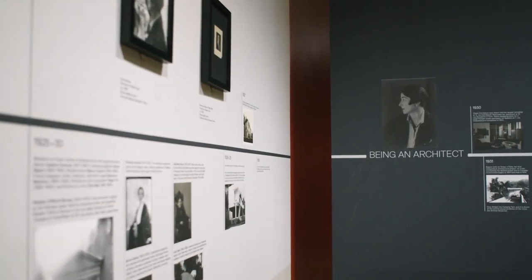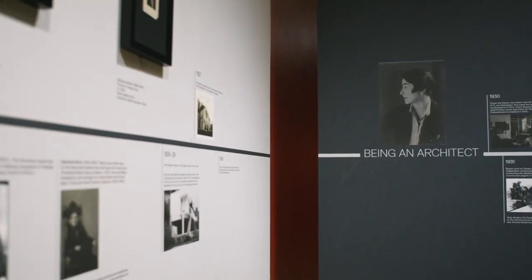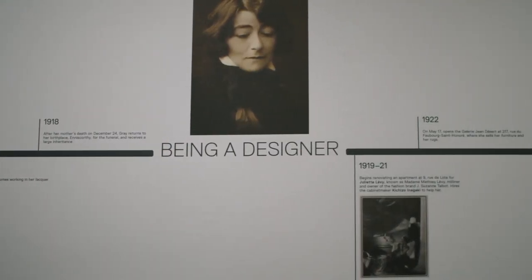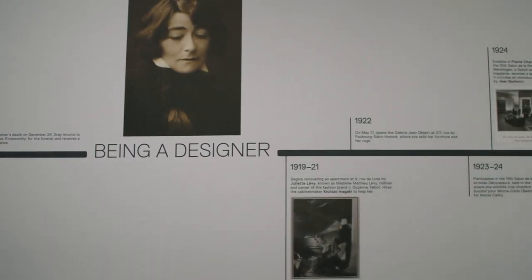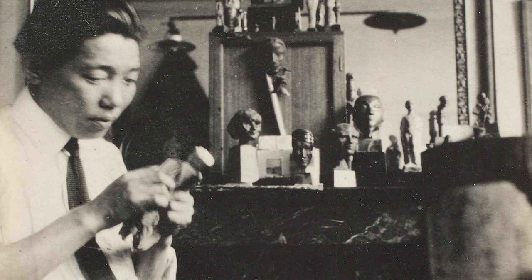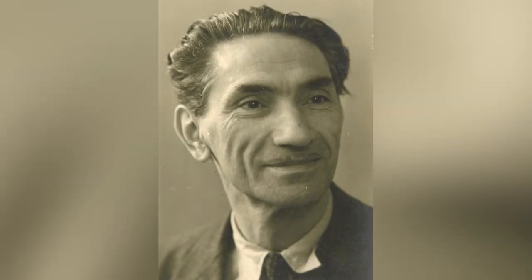Eventually she began designing homes and socially minded architectural projects. Throughout her career, Eileen Gray drew inspiration from her various collaborators. She worked with Evelyn Wild on carpet weaving, Seizo Sugawara on Japanese lacquer work, and finally she worked with Jean Baravici on architectural projects.